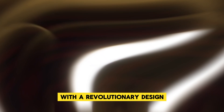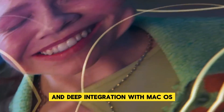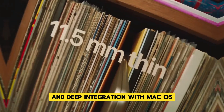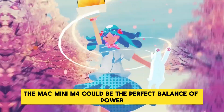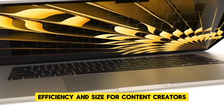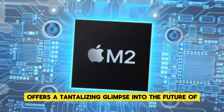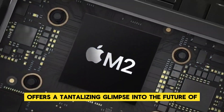With a revolutionary design, the powerhouse M4 chip, enhanced connectivity options, and deep integration with macOS, the Mac Mini M4 could be the perfect balance of power, efficiency, and size. For content creators, professionals, and tech enthusiasts, the Mac Mini M4 offers a tantalizing glimpse into the future of computing.